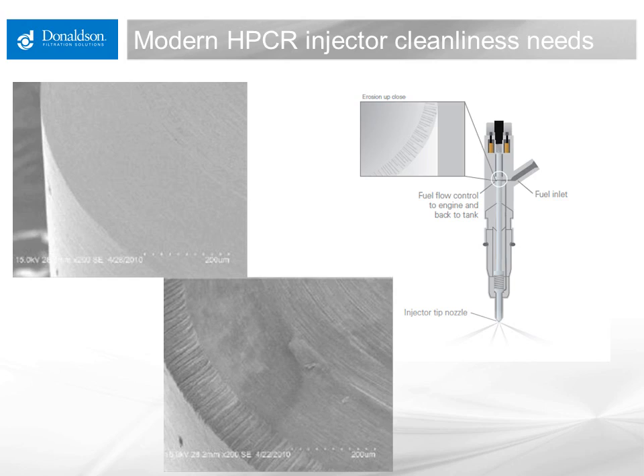Filtration must protect this in service to keep this damage from happening, and that is very, very tight filtration in comparison to previous series of engines. That is the sensitivity to these new systems.